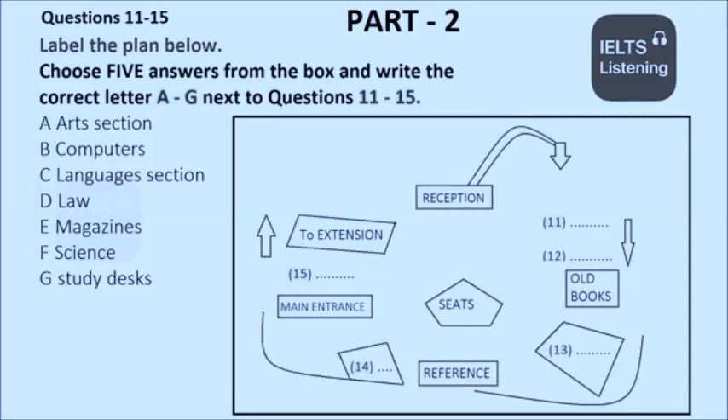We're back at the main entrance. Over there, by reception, there's a door that goes to the extension, and we have further sections, such as languages and study desks, through there. So you could have a look round when we've finished. Just between reception and the door here is where we decided to put the computers, but the computer magazines are in the magazine section, as we found too many went missing here.